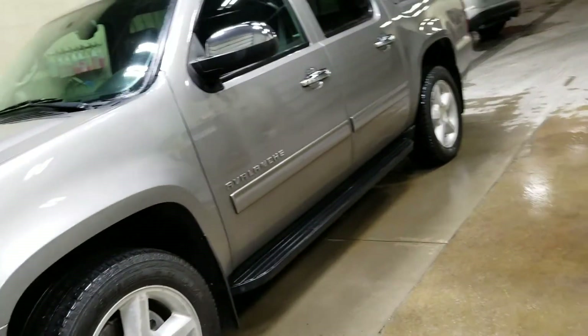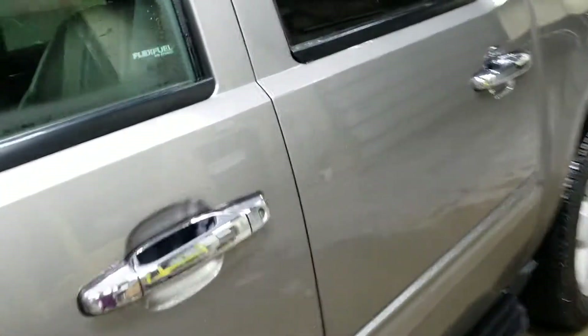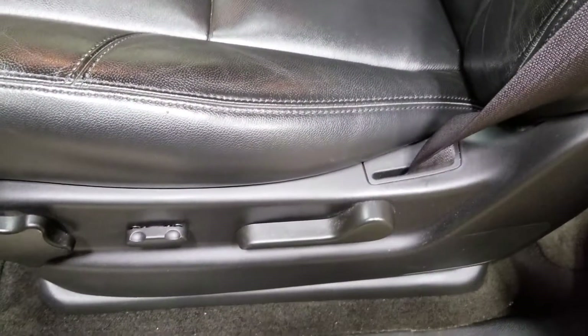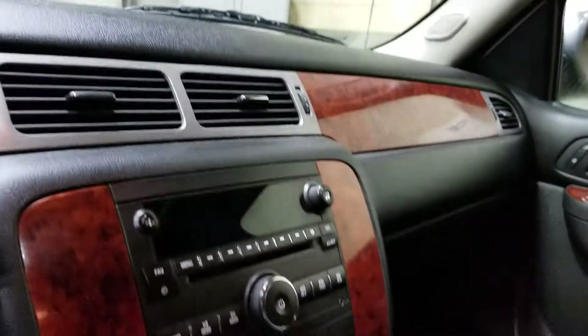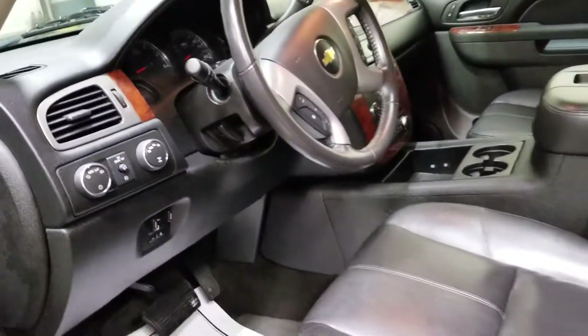It does have the heavy-duty trailering package. Sunroof is tilt — we'll look at the inside too. The interior is super clean and well-kept. Sunroof does tilt open. It's got your full console there. It is remote start, which is fabulous for Iowa and Nebraska.